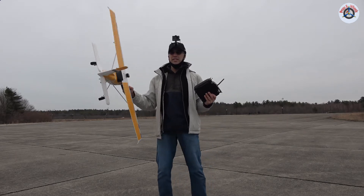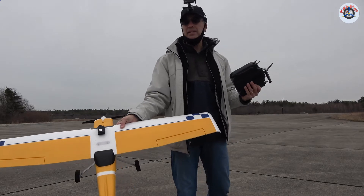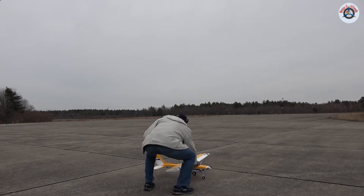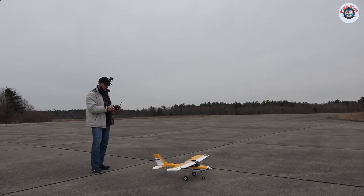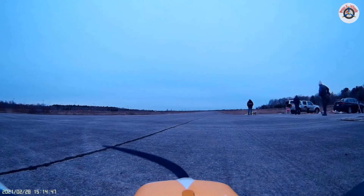Everything is a go. I also have a Mobius camera on top — hopefully we'll get some in-flight footage from that. Final checks — everything seems to be good. Taking off.